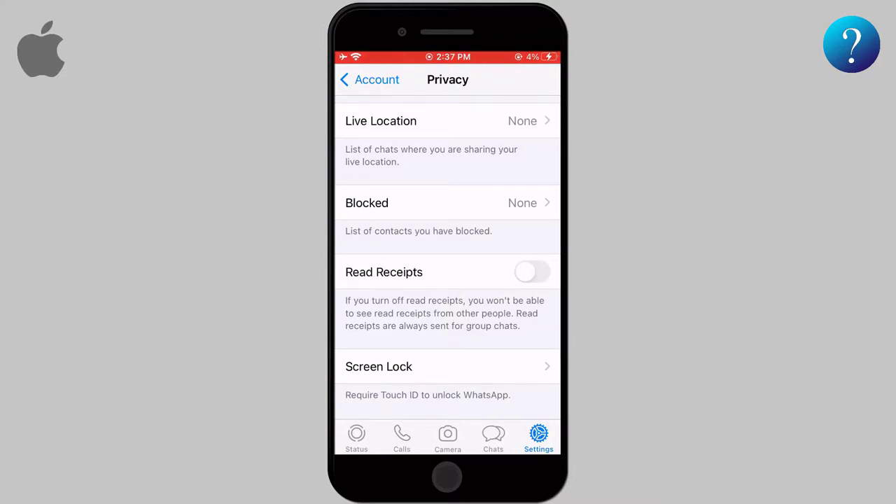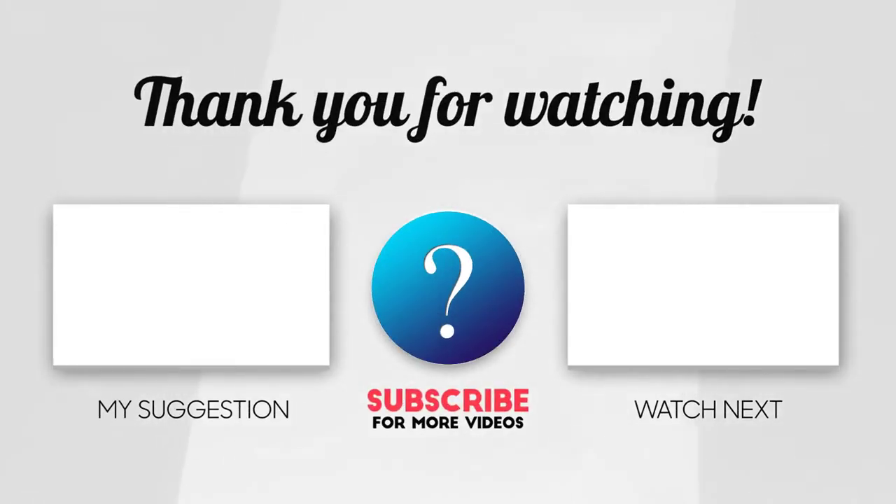The main drawback of this process is that you also won't be able to know who has read your messages. If you like this video, hit the like button and subscribe to our channel. Thanks for watching.